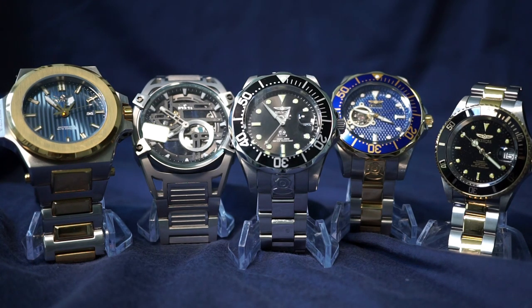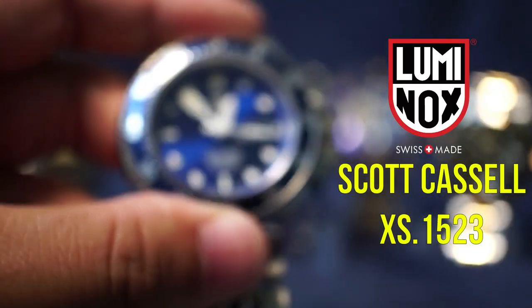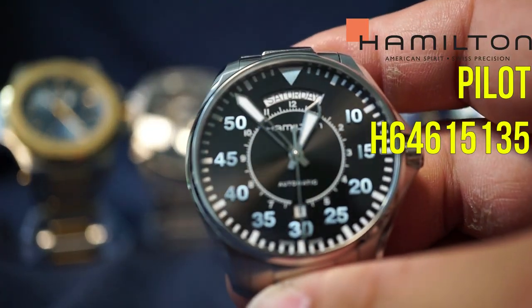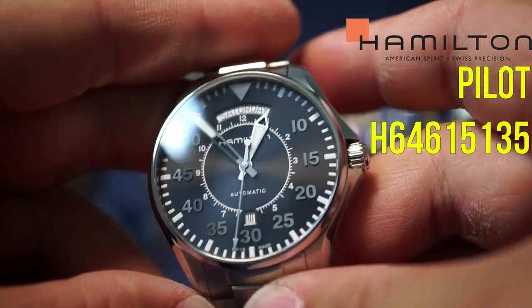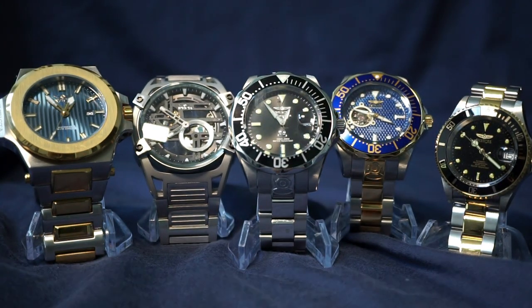I also have a Scott Cassell Luminox and a Hamilton — this one is from the Interstellar movie. I'm showing you these watches to prove that I'm not an Invicta fanboy. I'm not loyal to any brand and I do have many watches from many different brands, so hopefully that's enough evidence that this will be a somewhat unbiased opinion.